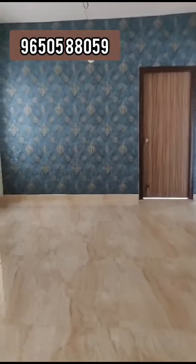Hi viewers, welcome to MK9% Construction Sunday. I am going to show you a 2BHK flat for sale in Hyderabad. We are going to show you a video.